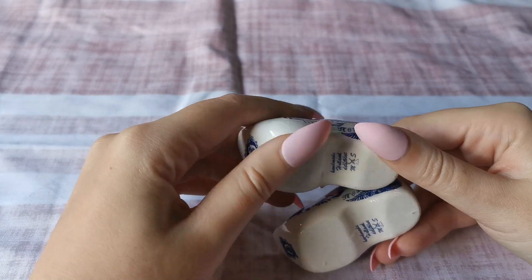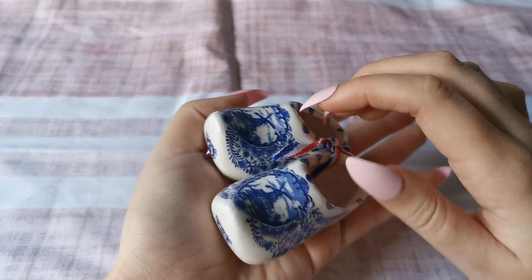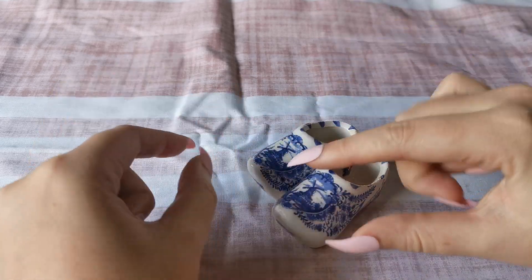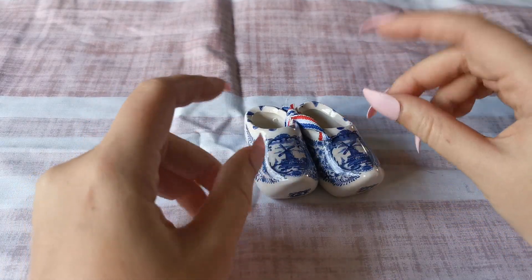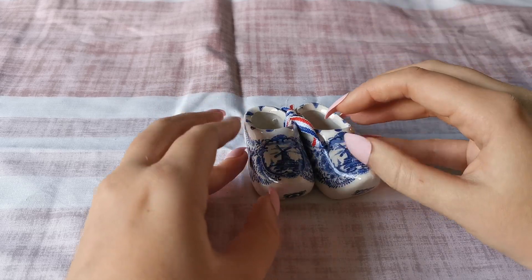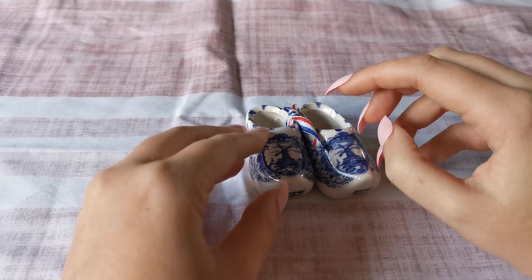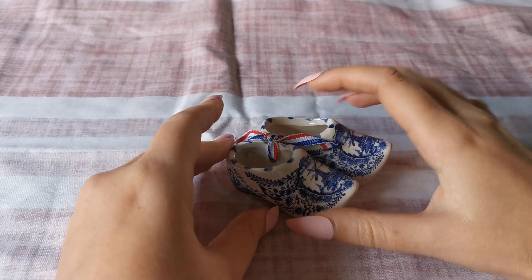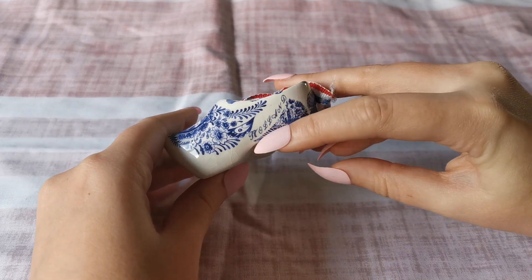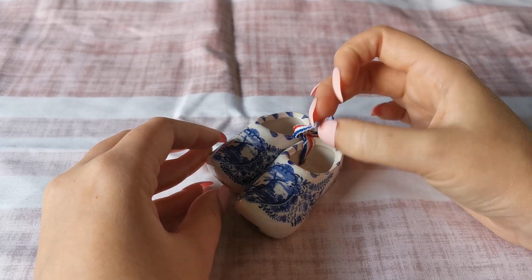The next one is a pair of clogs — these are ceramic clogs, very cute. These are from the Netherlands, Amsterdam. I actually did not buy them — I went to the Netherlands earlier this year, in April 2022. I bought a postcard there, but I did not buy these. My friend went to Amsterdam a few weeks after me and she got me these clogs as a gift, and I really like them. They're quite cute — it says 'Holland' on the side. I've got the colors of the Netherlands on them.